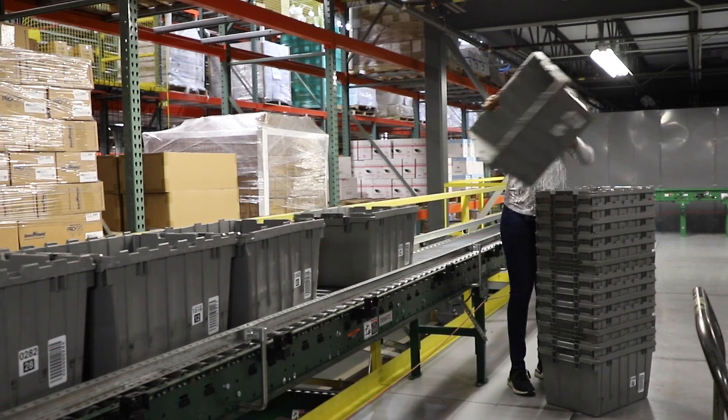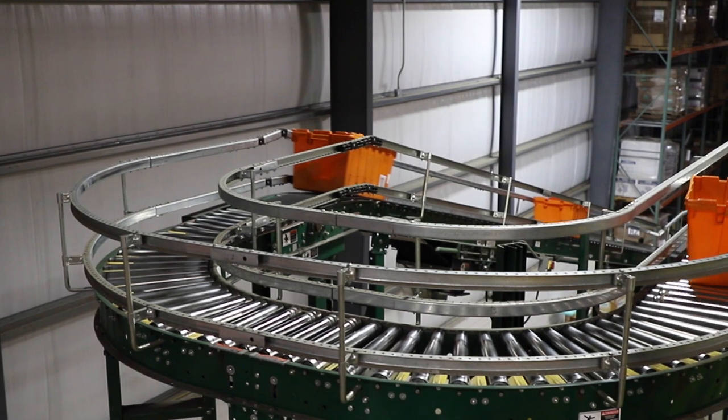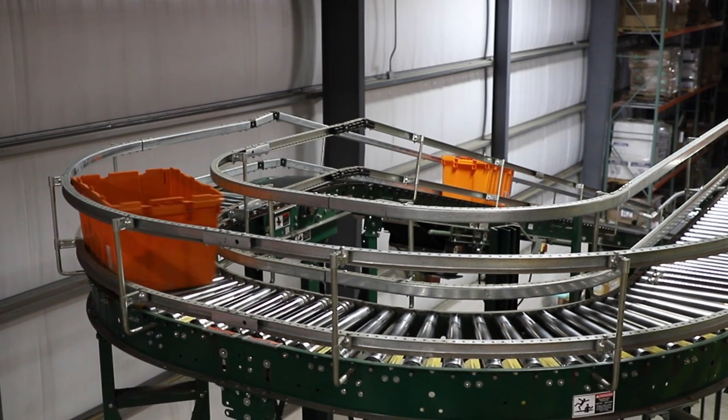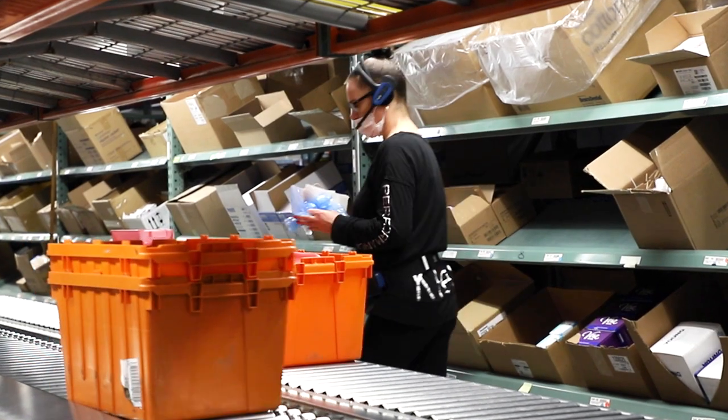If the order is large, more than one tote may be used. A red tote is placed as the last tote in a group of order totes on the conveyor belt to indicate a large order.